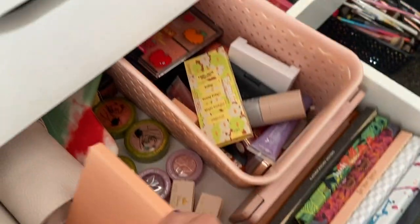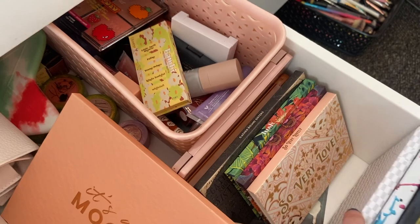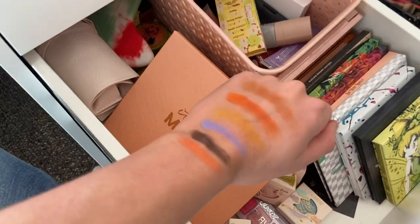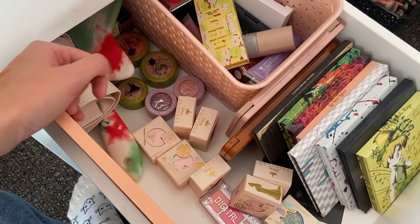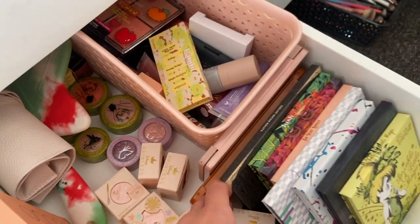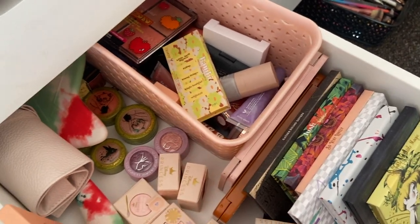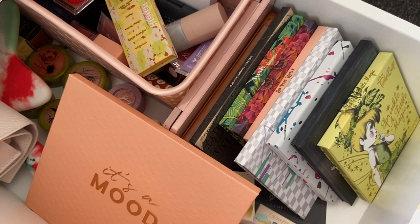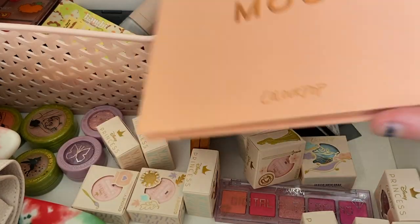Here's what my everyday makeup drawer is looking like. It is looking atrocious. I really think I need to move some things - I just filmed my pan those eyeshadows update - but I really need to clean this out and switch up what I'm using. So I'm going to go ahead and set you up on my tripod and we will take out some of the palettes and figure out what I want to use.